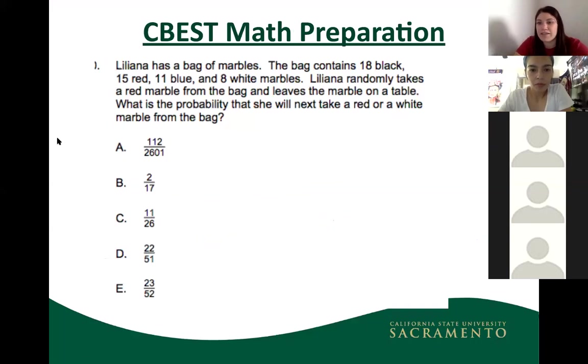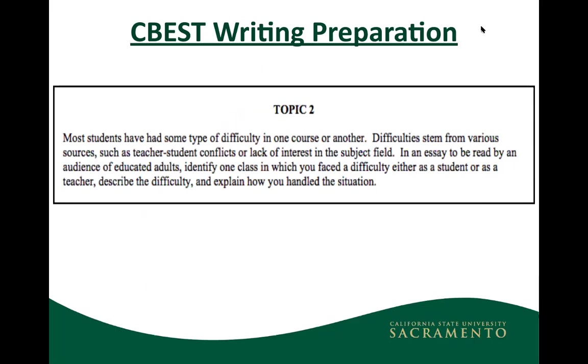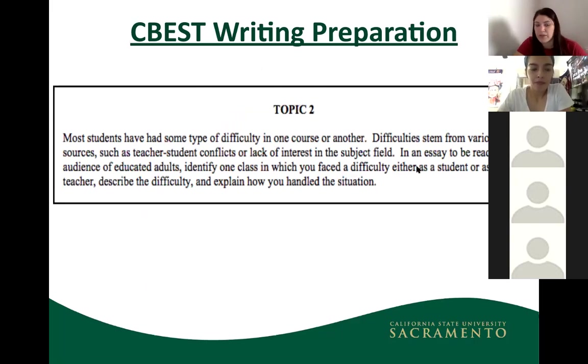For math, there are word problems — for example, a probability question. For writing, here's a sample prompt about difficulties in teacher-student relationships and lack of interest in a subject — a more personal prompt where you write about how you would handle a situation or how you've experienced something similar. This is typical of the writing section format.